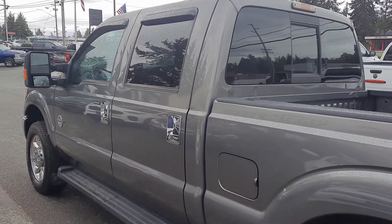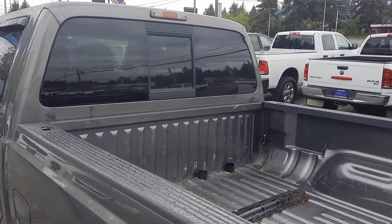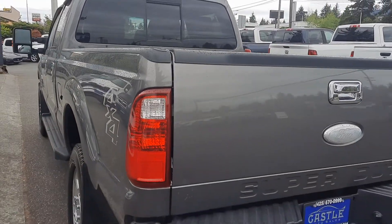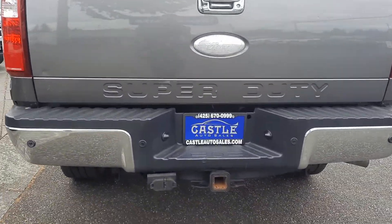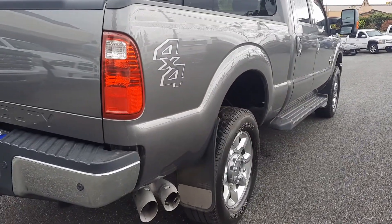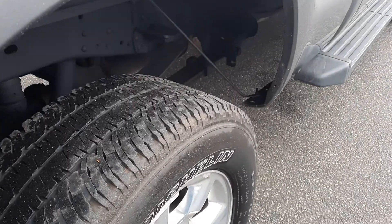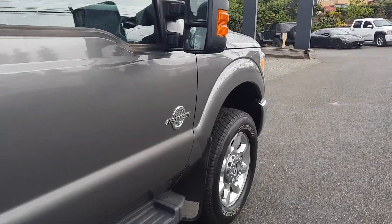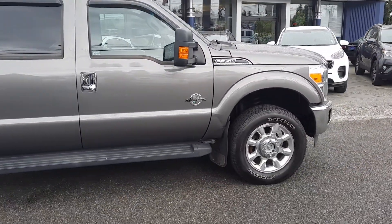So the power tow mirrors, running boards, tinted windows, rain guards — looks like this one doesn't have a bed liner but has the tow plates, backup sensors, and tow pack. Tires look like they're in decent shape. Not a lot of road noise with those kind of tires — that's what I like about those, personally.